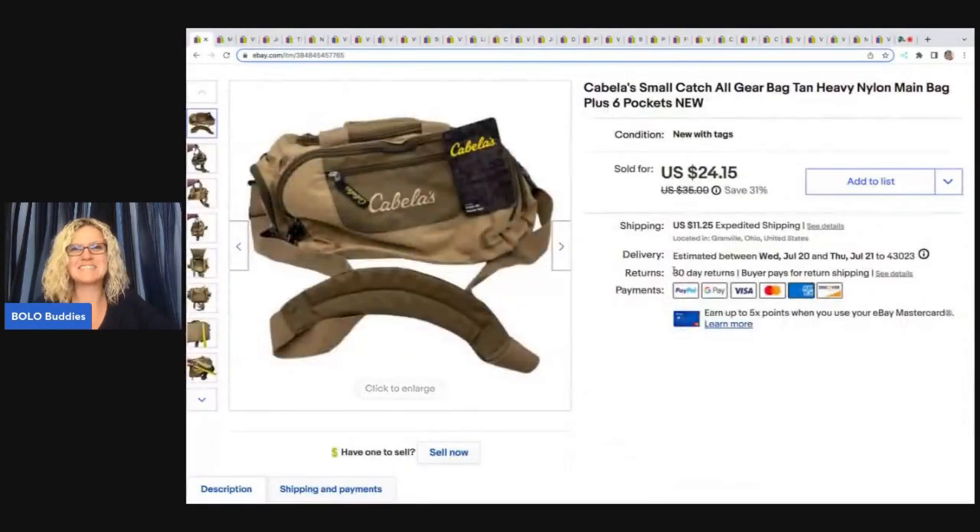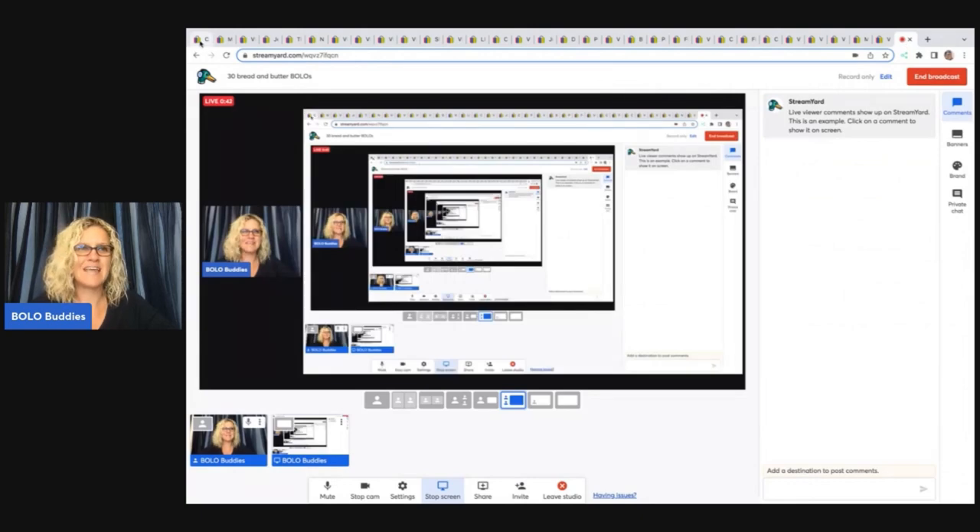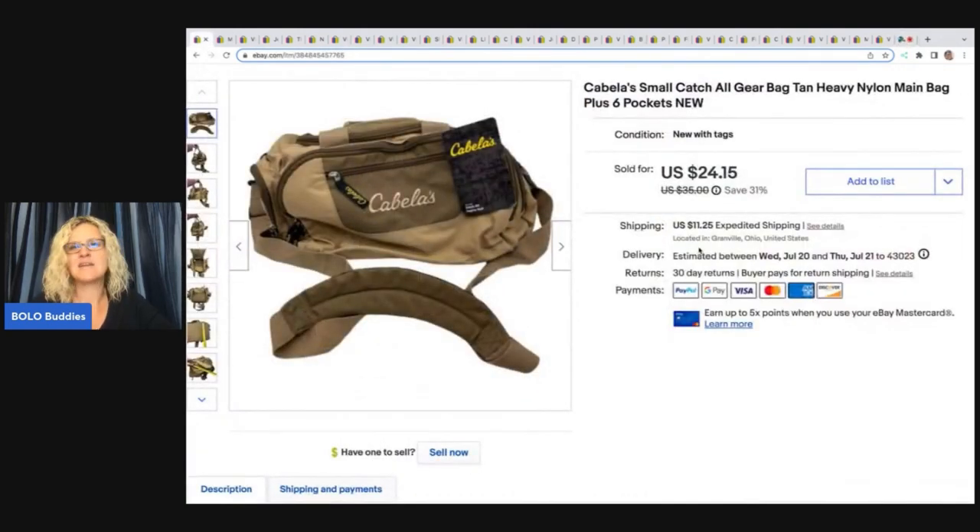The first item I sold is this Cabela's small catch-all gear bag. It's nylon, and I picked this up at the Goodwill bins — probably had a couple bucks in it. It wasn't super big or heavy, and I sold this for $24.15 plus shipping, and it sold very quickly.